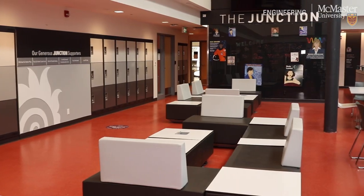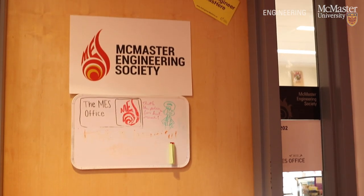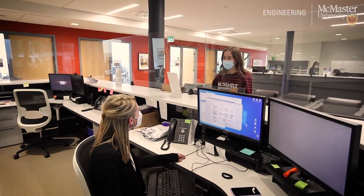On the second floor, you will find a variety of study spaces, the junction lounge space and the McMaster Engineering Society office. On the third floor, our academic advising and engineering co-op and career services teams are available to support students with academic advising through course selection, and assistance with co-ops and career guidance.